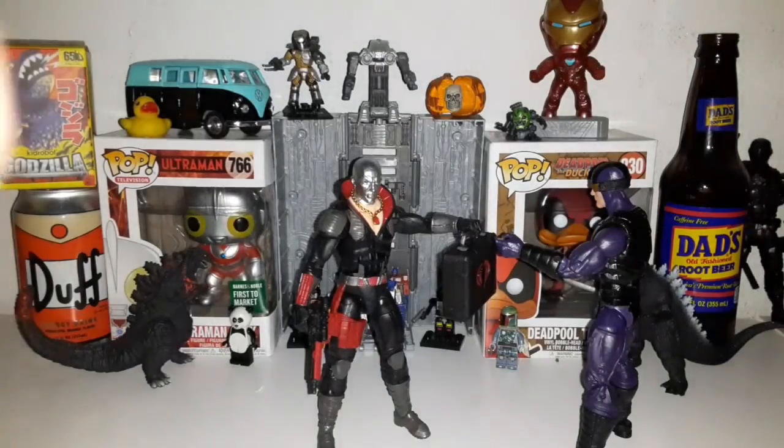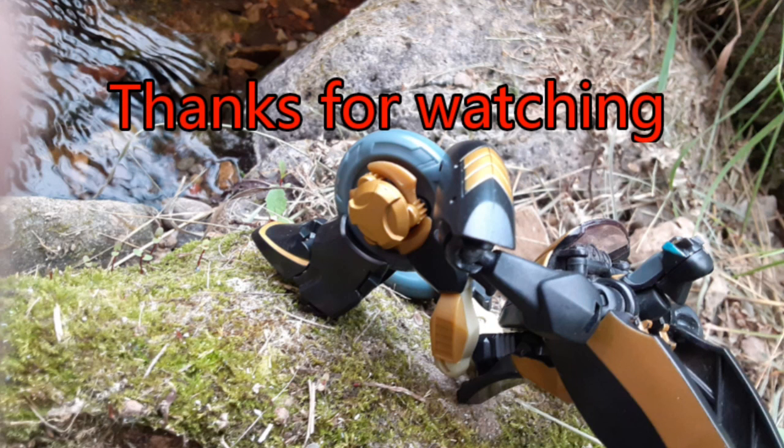I got them for $30, which is better than $50 or $300.